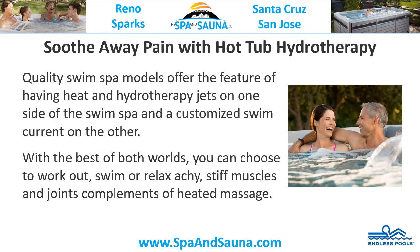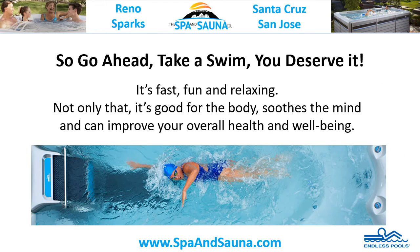Soothe away pain with hot tub hydrotherapy. Quality swim spa models offer the feature of having heat and hydrotherapy jets on one side of the swim spa and a customized swim current on the other. With the best of both worlds, you can choose to work out, swim, or relax achy, stiff muscles and joints, compliments of heated massage.